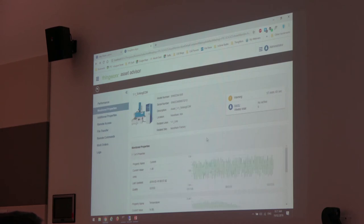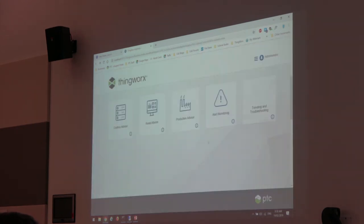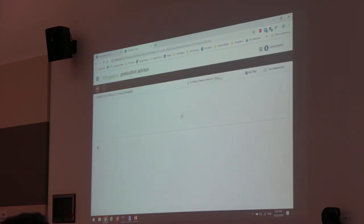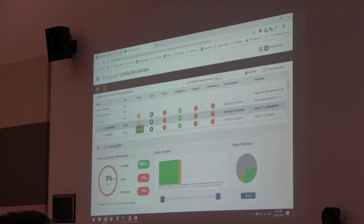Looking at my sinking EDM, it's been running okay but has a warning on — something's gone wrong. There are no alerts for that, so I need to go and look at the properties to see what's happening with that device. The idea is it provides an out-of-the-box way to build a UI and see what's happening with all of my production pieces. The last one I want to show is the production advisor — I can see my lines broken down, expand to see the equipment, and see the OEE for the whole line or whole factory, including availability and status summary.